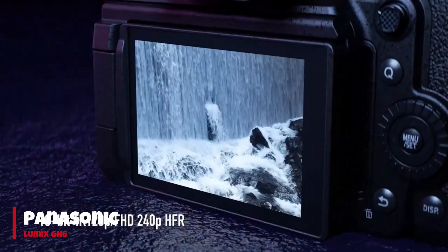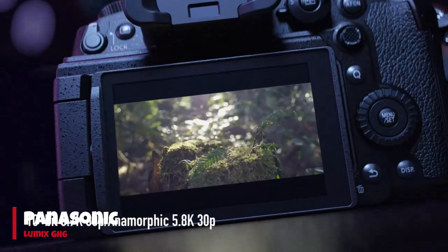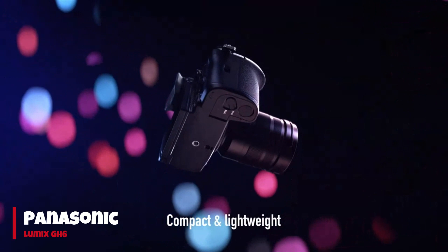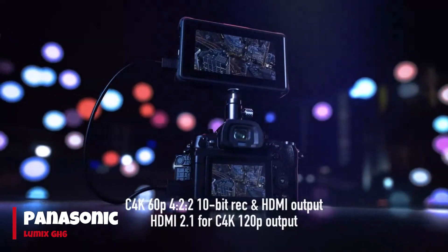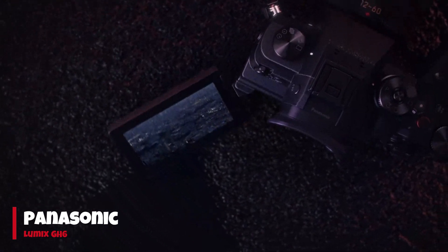Capable of shooting 5.7K footage at 60 frames per second, the GH6 offers a vast array of formats, frame rates, and resolutions, including an expanded selection of 10-bit modes. The inclusion of forced fan cooling ensures limitless recording times, setting it apart from its predecessors.